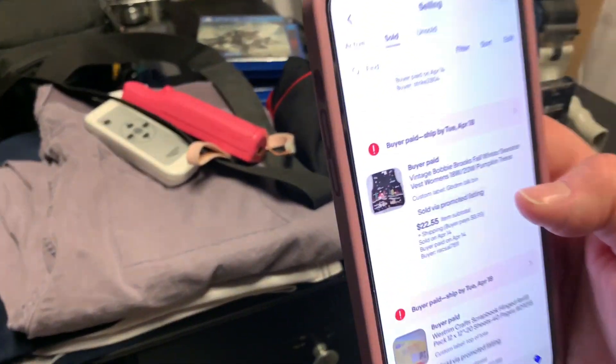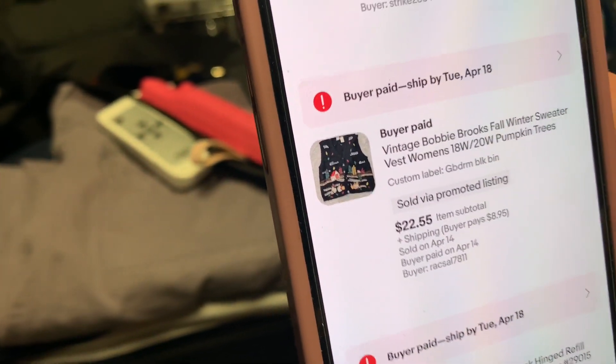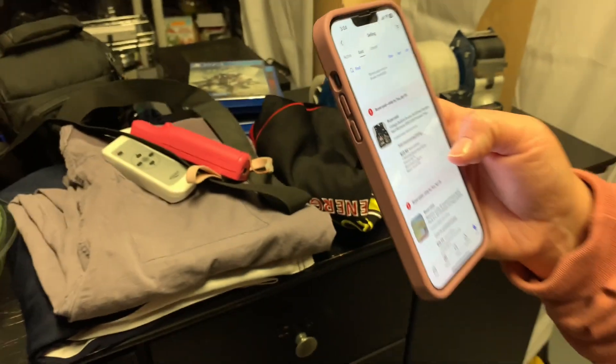The third item we sold I actually don't have out here, sorry. It's a fall winter sweater vest. I need to take measurements for the actual buyer before I send that to them.